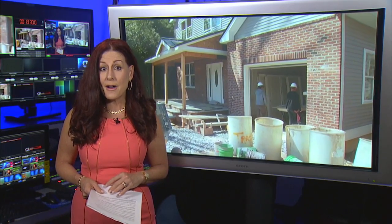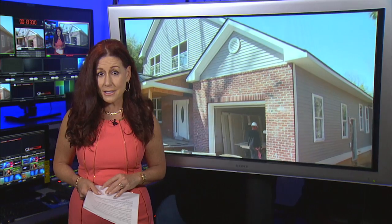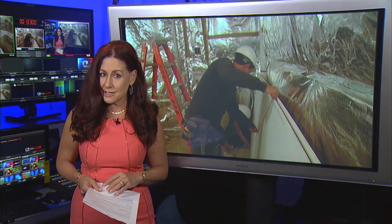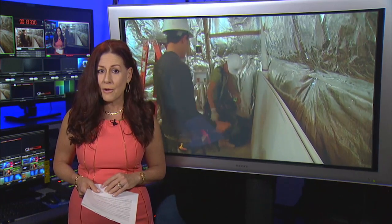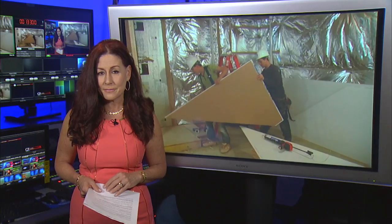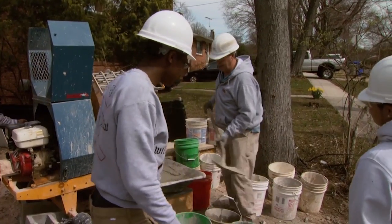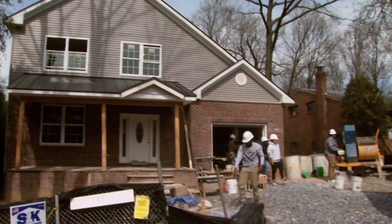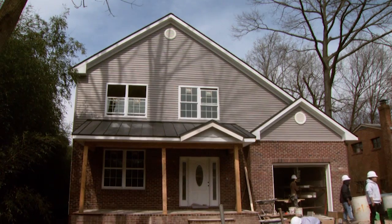Students in the Construction Trades Foundation at Thomas Edison High School of Technology in Wheaton are in the finishing stages of their two-year-long project — a student-designed and student-built house. The Montgomery County Student Construction Trades Foundation was established in 1976, 40 years ago, so this is the 40th home designed, built, and marketed by students in Montgomery County, Maryland.